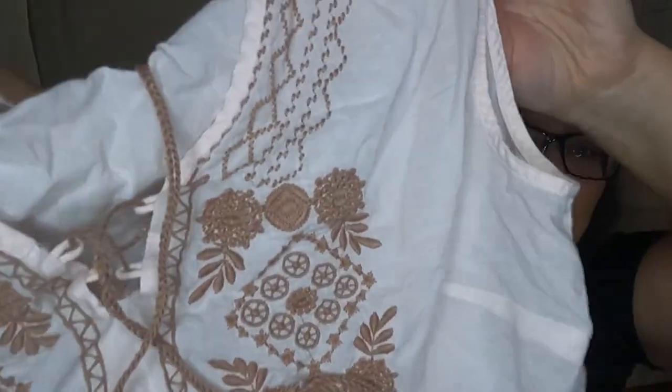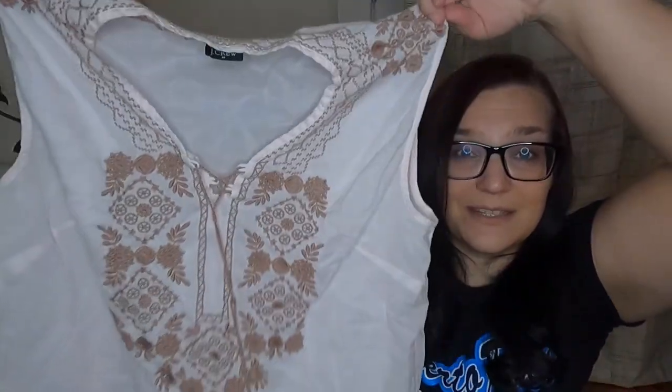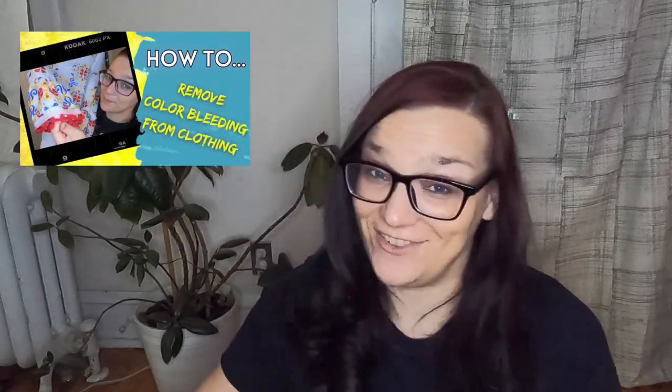This is J.Crew outlet, but it's very wrinkly. It doesn't have a size, but I'd say probably small to medium. It's embroidered, so once this is steamed it's probably gonna look cute. J.Crew makes a lot of these adorable tops that I'm drawn to but that don't sell for me. Especially without a size, we'll see — it's not the right season for this either. Looking at it in this light, it looks like it has some color bleeding — it's pink and should be white. So I might need to do a color remover cycle on that one.